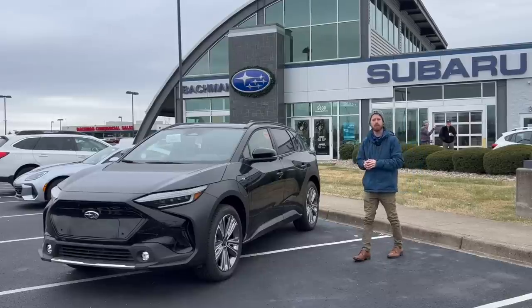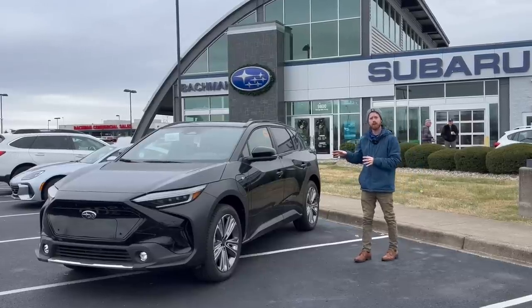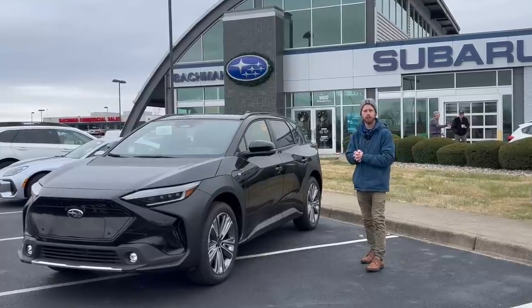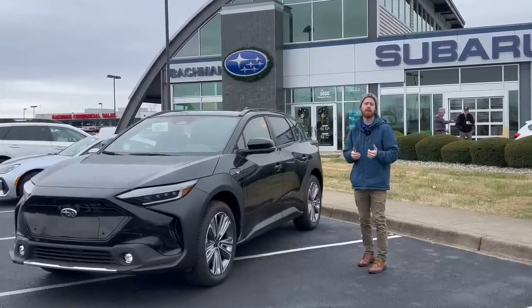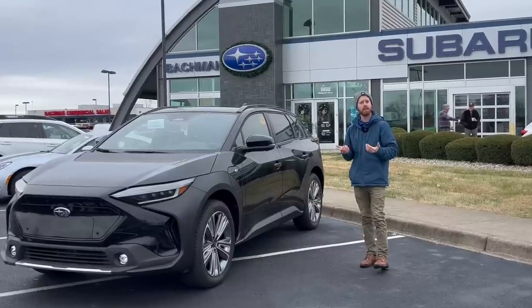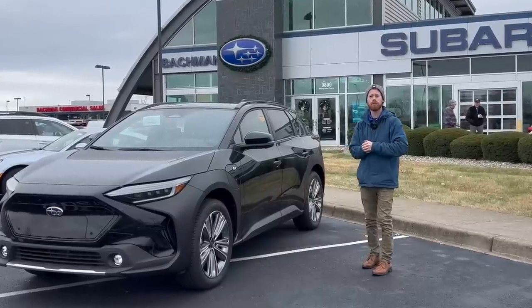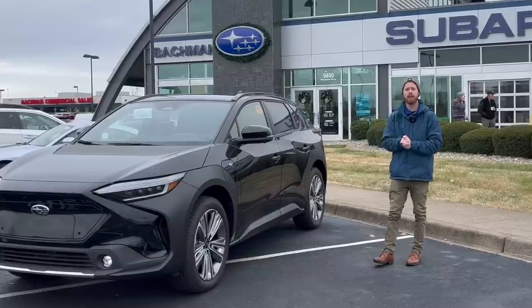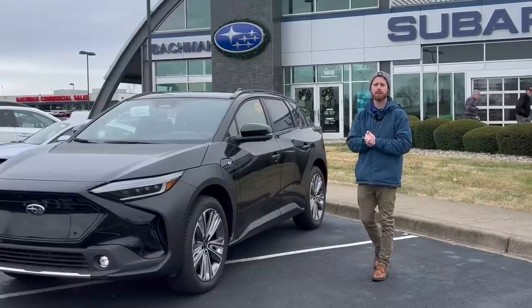Let me know in the comment section below if you have any questions on the new 2023 Subaru Solterra. I'm going to be making more videos on this car in the future, so subscribe if you like videos like that. If you found value in this video, please click the like button — that really helps me out. Hope you guys have a great day and I'll see you in the next one.